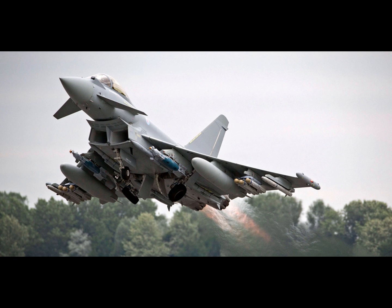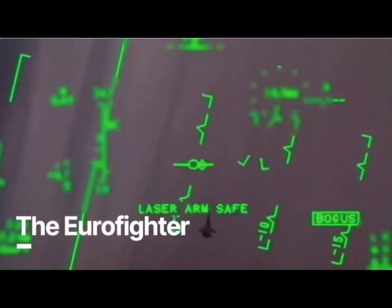Close air support: the Typhoon has been upgraded with new-generation missiles to strike enemy positions with precision and minimal risk of collateral damage, making it ideal for supporting friendly troops on the ground.